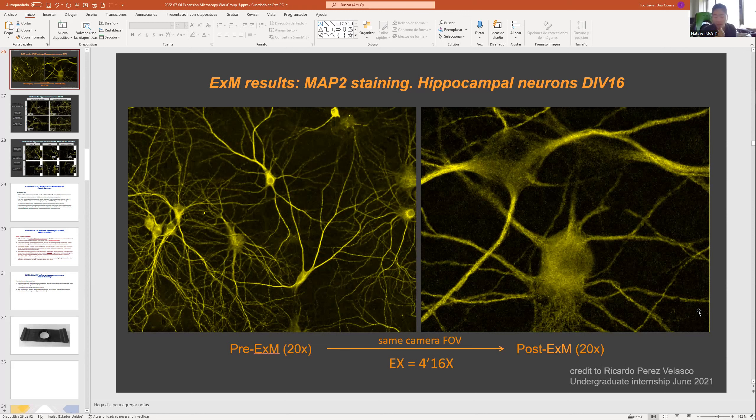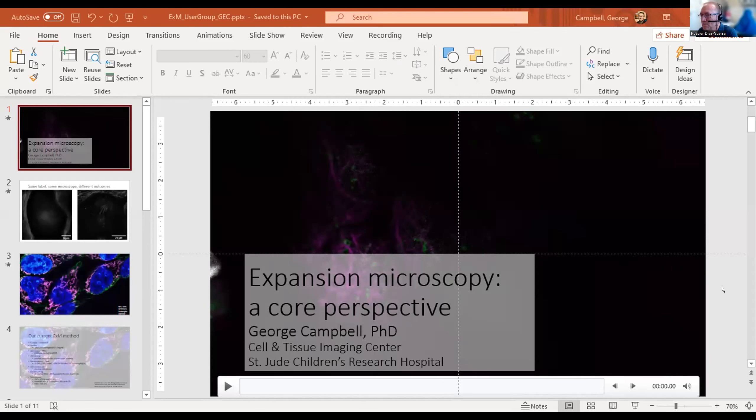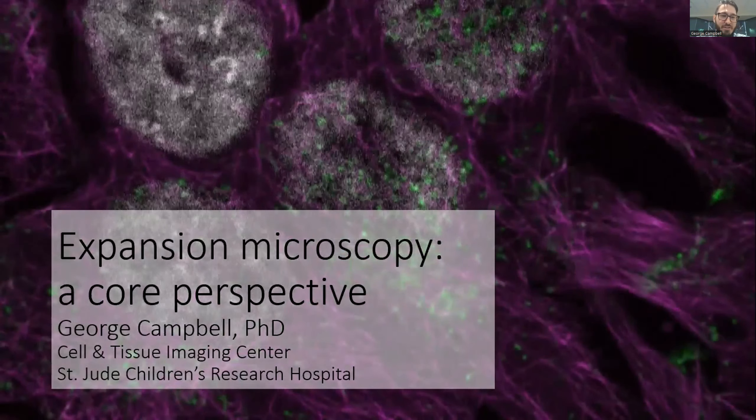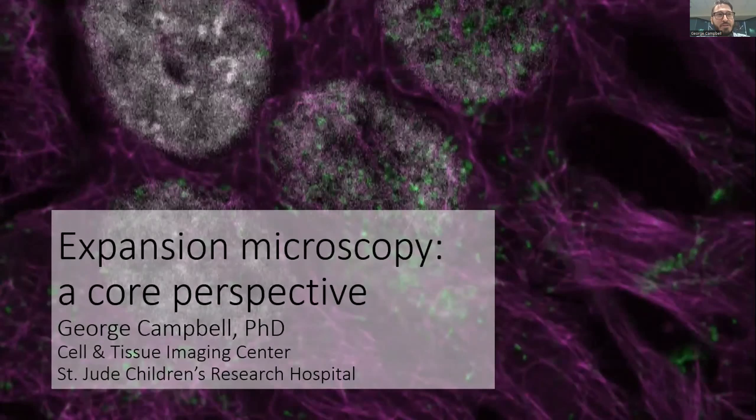We're going to move on to George Campbell from St. Jude Children's Research Hospital, who will be presenting a bit more about his project. Hello everyone. I work in the Cell and Tissue Imaging Center, the institutional light microscopy core. We've been trying to get expansion microscopy working well so that I can assist researchers in implementing it for their projects.